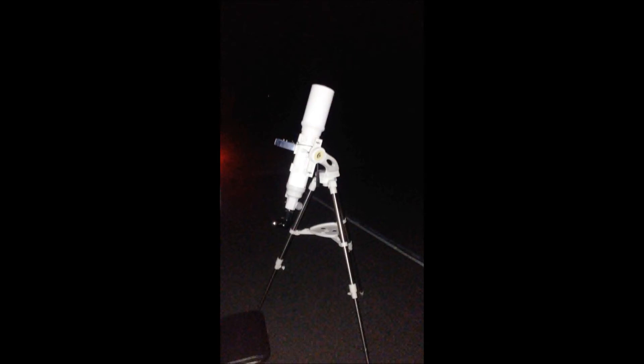Though just an achromat, this scope gives me some really nice views, and I do recommend for those having much larger scopes, like I do, to have a grab-and-go scope in your collection.